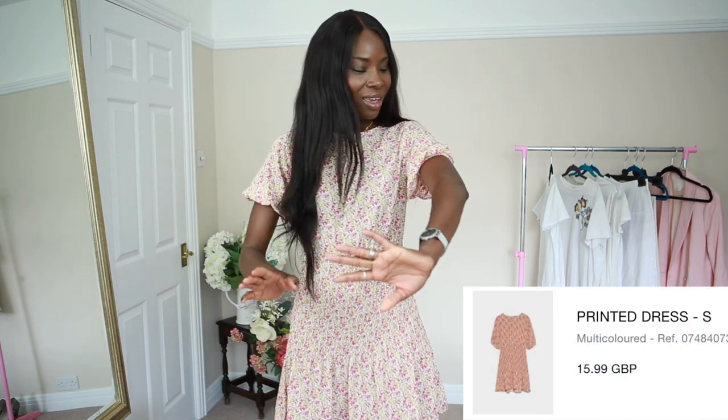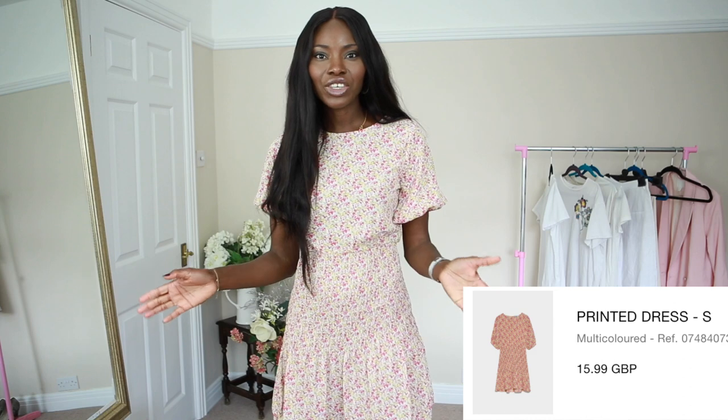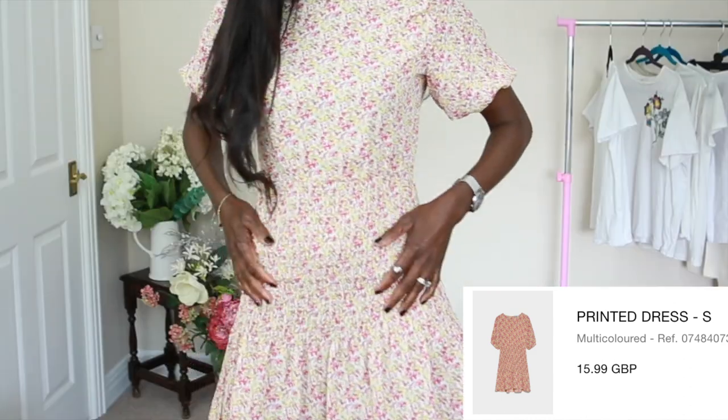Before I start, if you hear any scribbling, it's just my daughter here doing a bit of coloring. I hope the noise doesn't come through, but just in case — it's just a little human being here, so it's fine. So the first thing I picked from my haul is this lovely dress. Let me come close a bit so you guys can see.